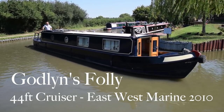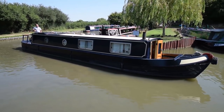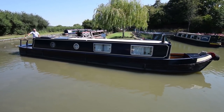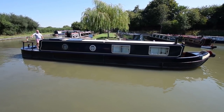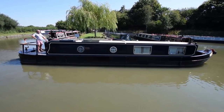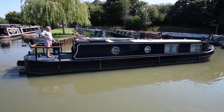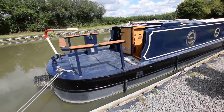This is Godlin's Folly. She's a wonderful 44-foot cruiser stern narrowboat built by East-West Marine in 2010, and she's in lovely condition inside and out. The paintwork's good. She was last blacked in March 2017 with two-pack epoxy, so that's good for several years. Four anodes were refitted at the last blacking, and the engine was last serviced in September 2019. There's also a full survey available from 2017, which is available for viewing in the office. She's in really sound condition.